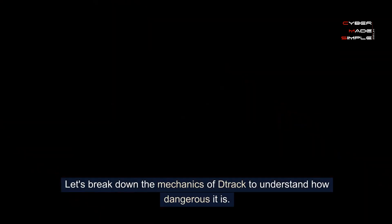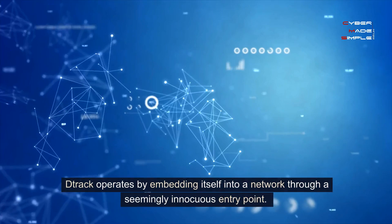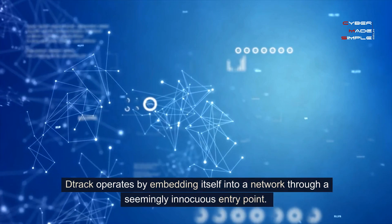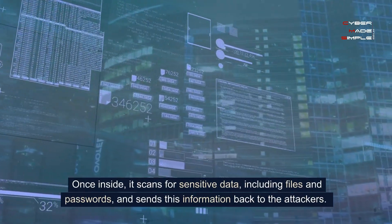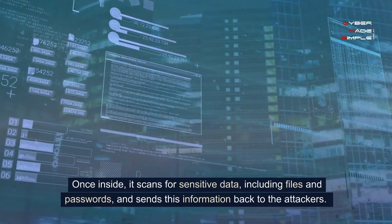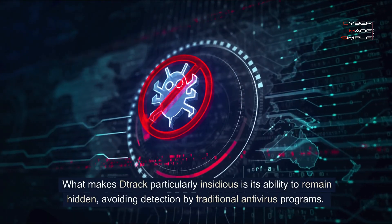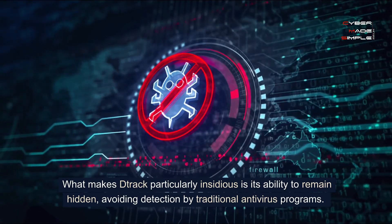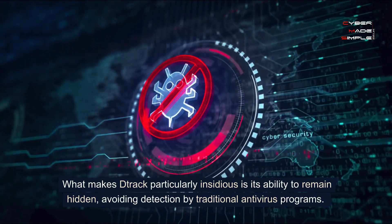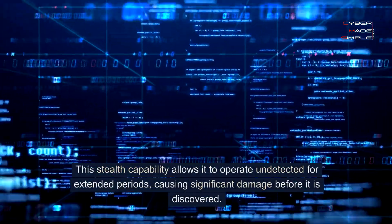Let's break down the mechanics of DRAC to understand how dangerous it is. DRAC operates by embedding itself into a network through a seemingly innocuous entry point. Once inside, it scans for sensitive data, including files and passwords, and sends this information back to the attackers. What makes DRAC particularly insidious is its ability to remain hidden, avoiding detection by traditional antivirus programs. This stealth capability allows it to operate undetected for extended periods, causing significant damage before it is discovered.